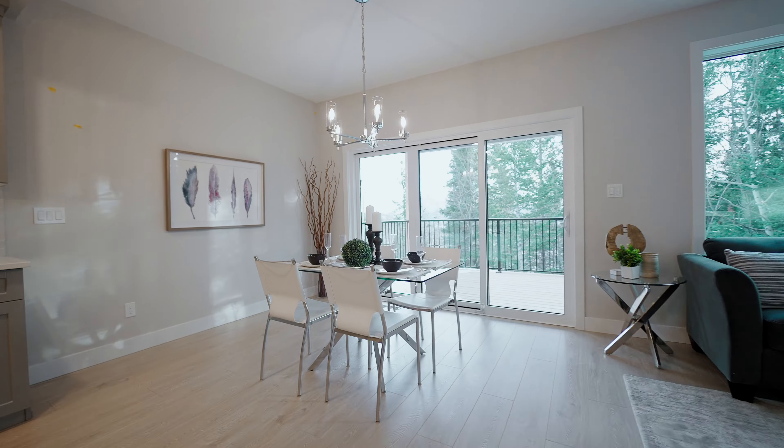Welcome to One Kananaskis Court, which is a brand new home for sale by Strandville Living Master Builder. This bungalow style home features three beds, two and a half baths, a two-car garage, and a private balcony. Let's check it out.